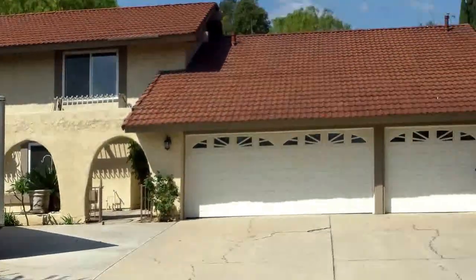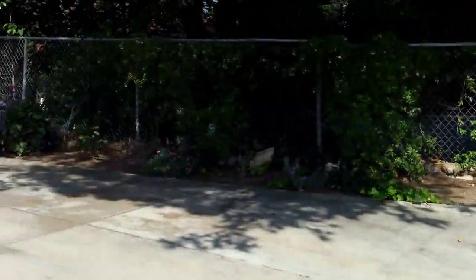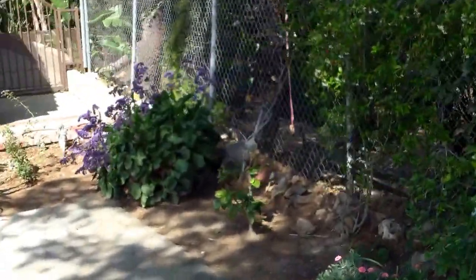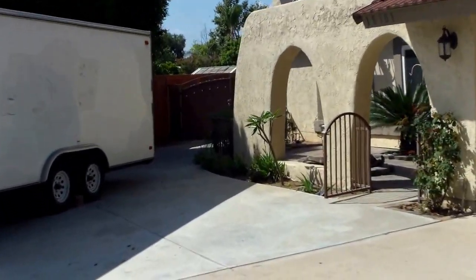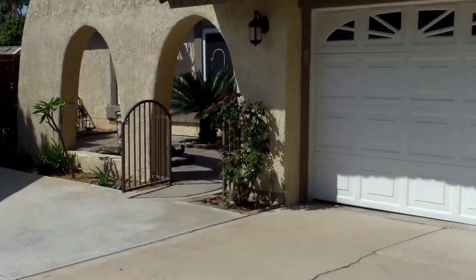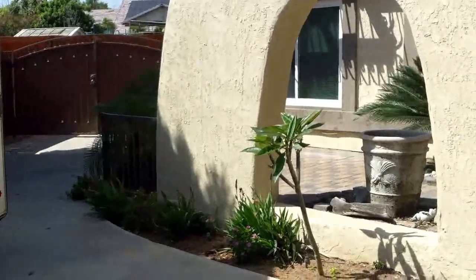We're at 18101 Holly Circle — I live next door, not in this house. It's on the cul-de-sac in Yorba Linda. The neighbor's coming in next door. This is listed at $910,000. It's a five-bed, two-bath, 2,800 square feet. Lot size is 23,000 square feet.